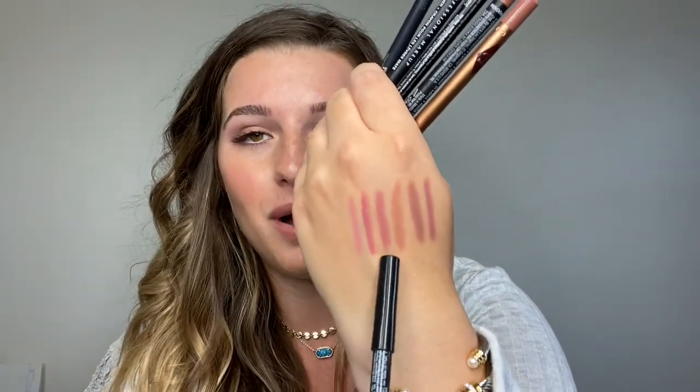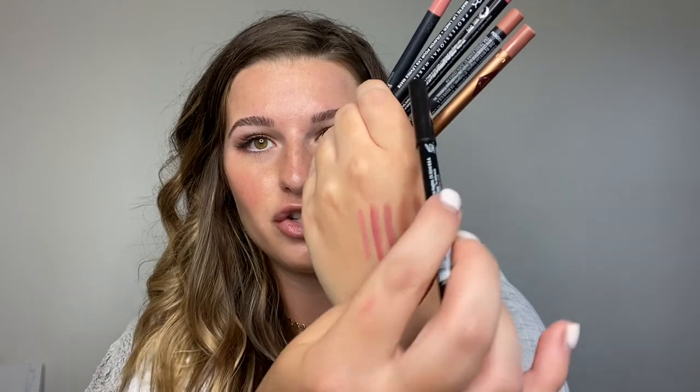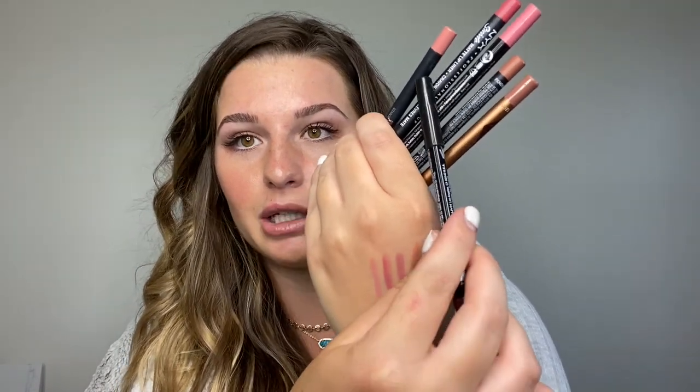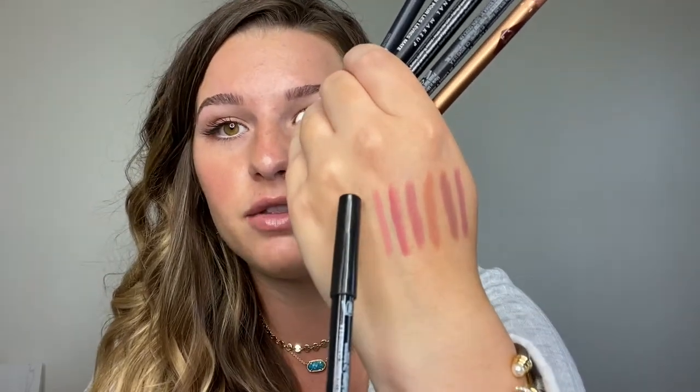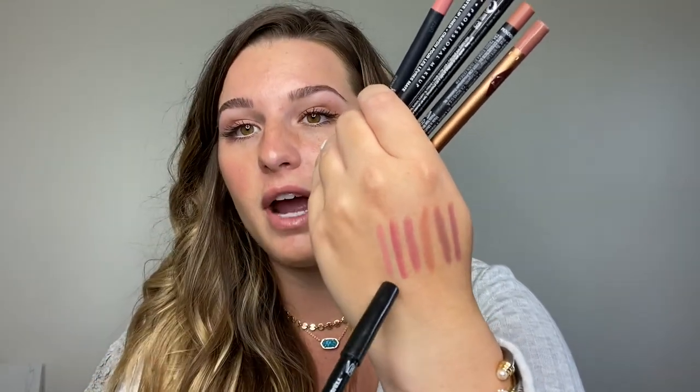This one is from a brand called The Balm — if you're in cosmetology or esthetics, you can find it at Salon Centric or Cosmo Prof, and I think they also sell it at Kohl's. I'm not 100% sure of the shade name as it doesn't say on the packaging, but a very similar option is the NYX lip liner in the shade Whip Caviar. And this last really pretty one that goes well with all the others is from Kylie Cosmetics in the shade Coco K.